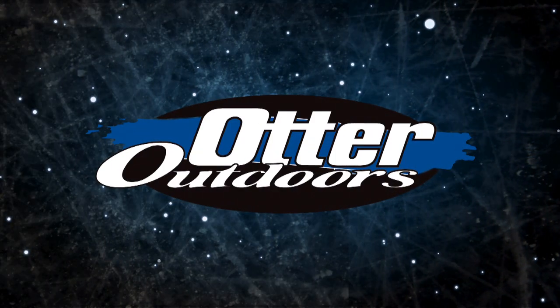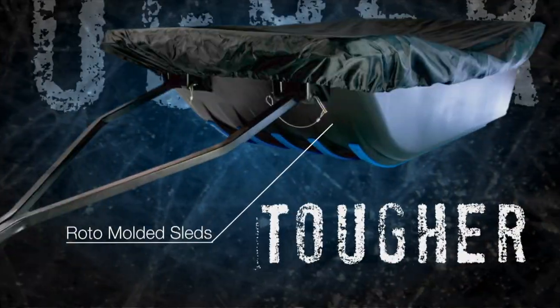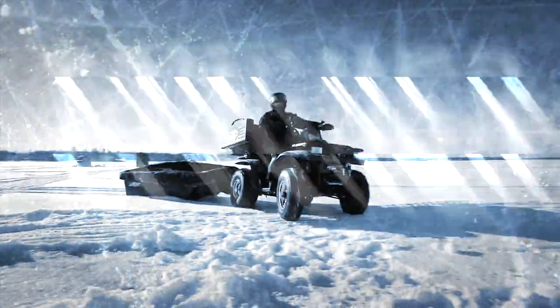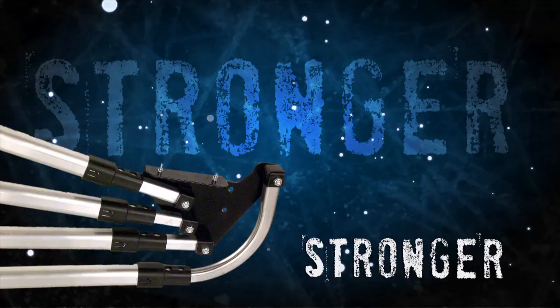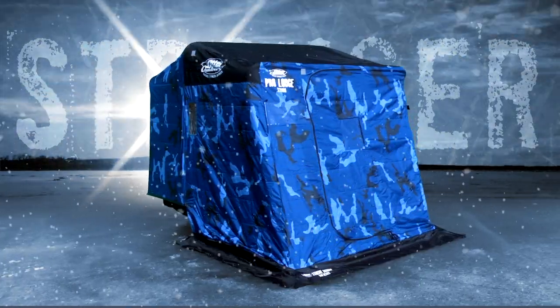At Otter Outdoors, we're committed to building a tougher, stronger, smarter line of ice shelters. Tougher is our roto-molded sleds, known for their legendary strength and durability. Stronger is our anodized square tube frame, oversized and substantially stronger than round tubing.